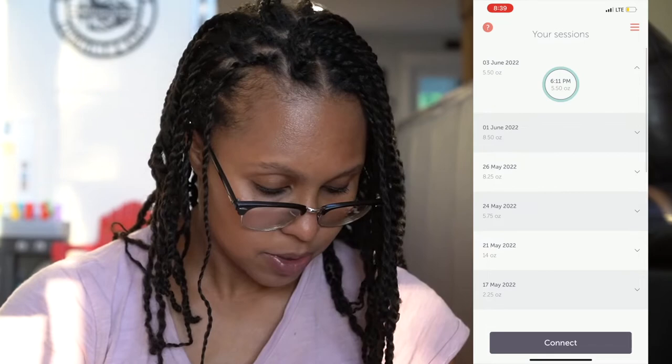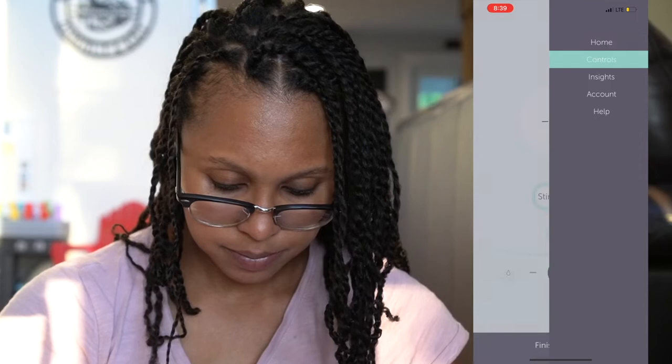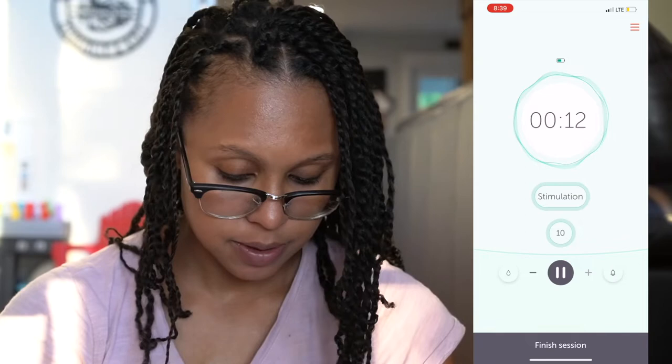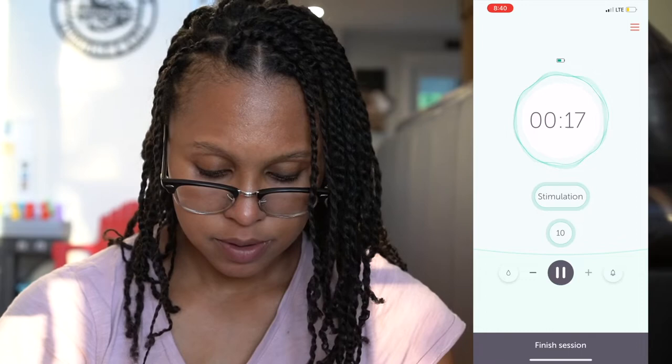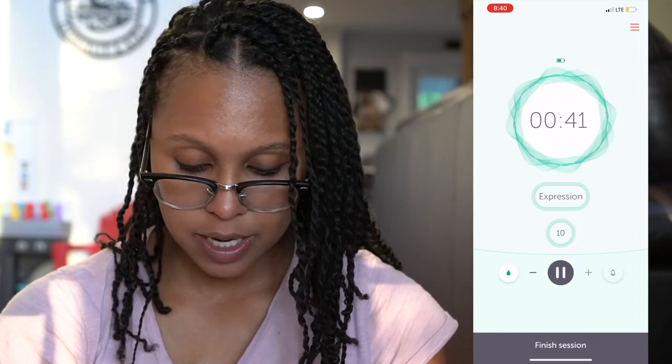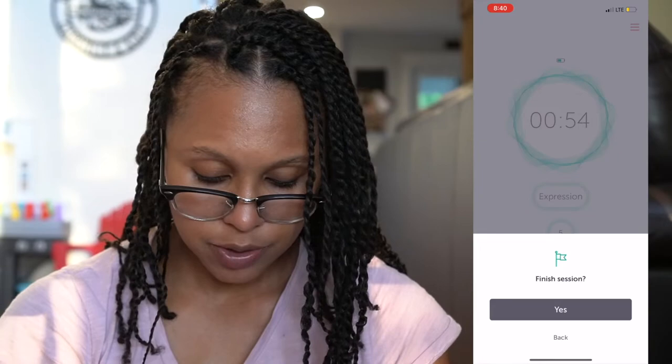Now going into the LV Stride app — it's called Pump with LV. When you turn on the Stride and start a session, you can see it's connected and it goes through stimulation mode, up to level 10. You can switch it in the app to expression mode once you feel like you have a letdown, and this goes up to level 10 as well. You can set a timer to be reminded when to stop. When you finish the session, you can track your ounces and track your sessions.